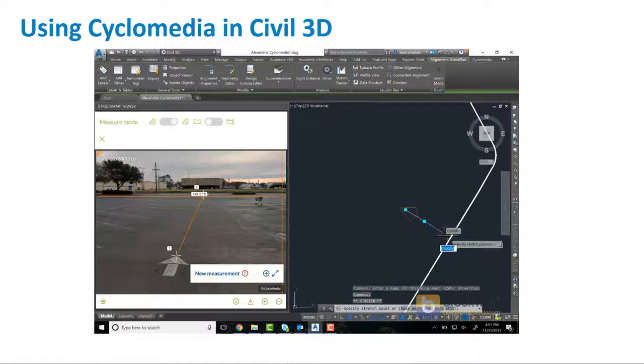In one image you're measuring into the distance, but you can actually switch cycloramas and move to the next one to get more precise at the endpoint if you want. That happens seamlessly, either inside the viewing tool or inside the AutoCAD part, whichever way you want to do it.